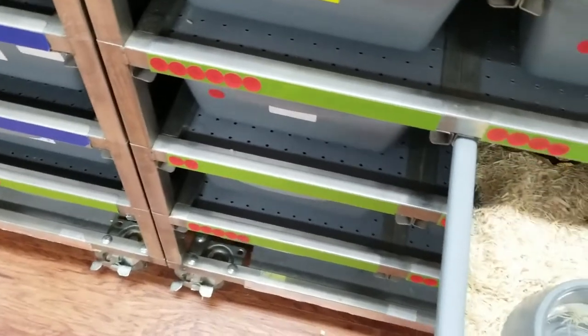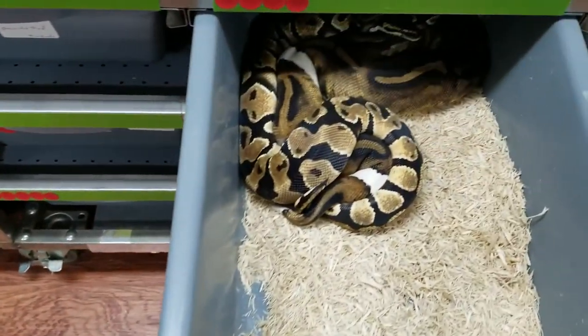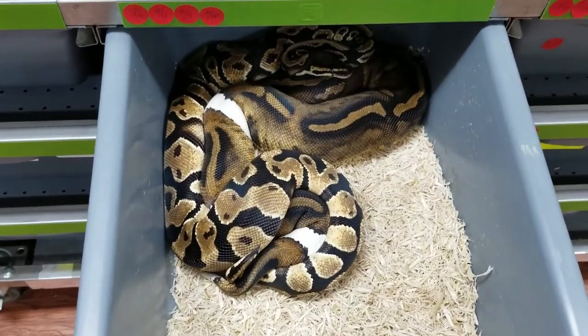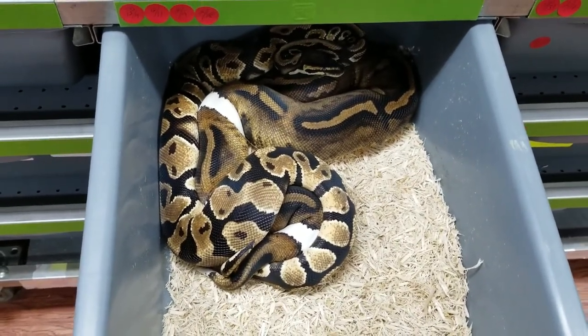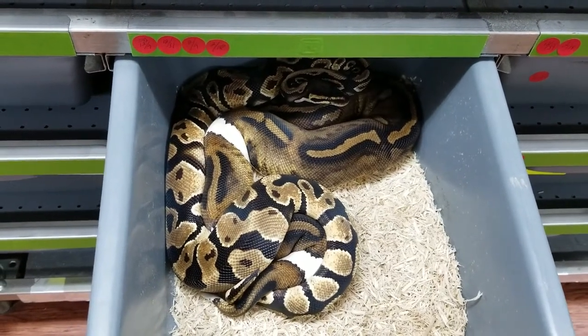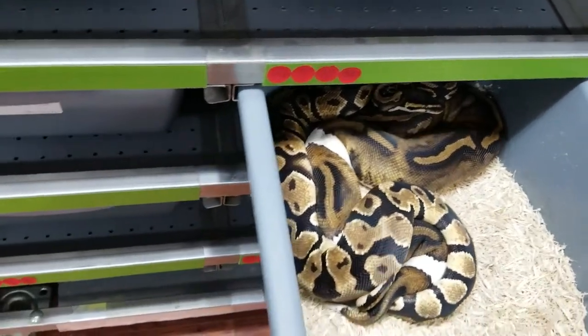This is going to be an Orange Dream to a Pied. This is just for hets. Still a cool pairing though.